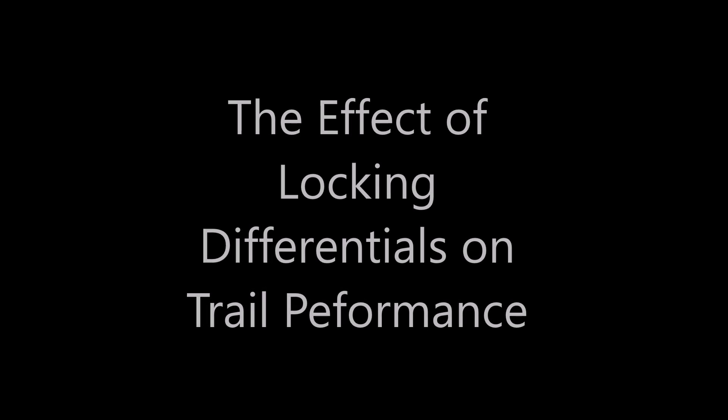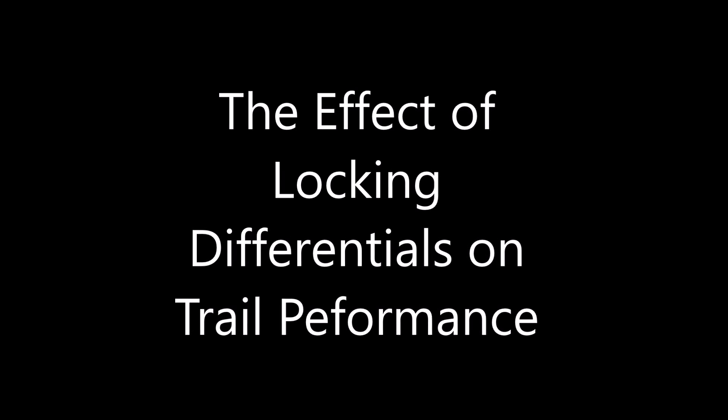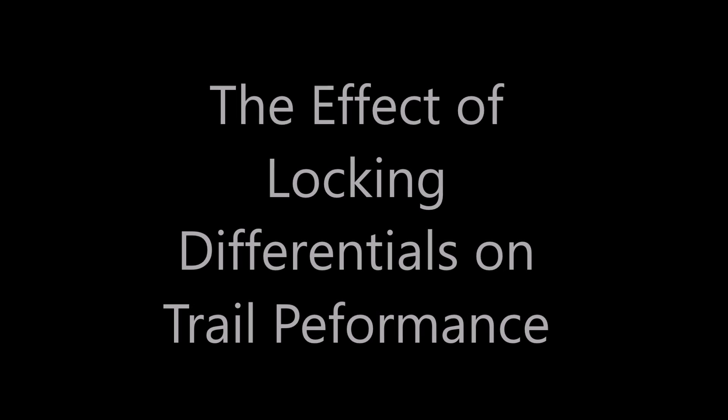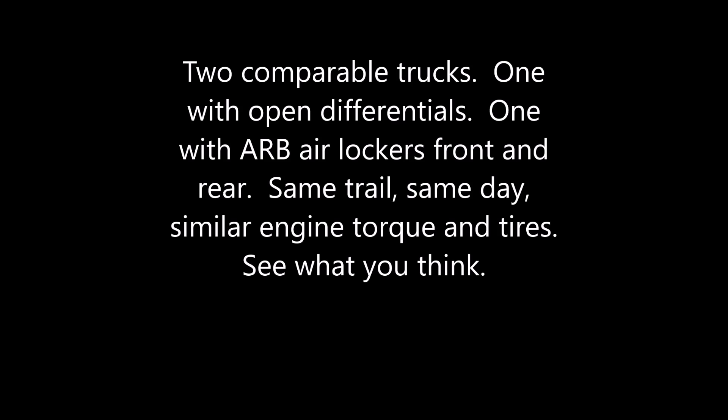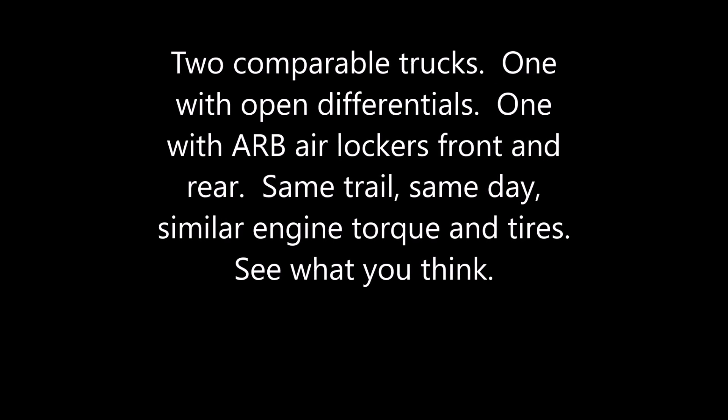Hi. This video is to help you see what the difference is between having lockers and not having lockers. If you're considering buying them, they're very expensive and you probably want to see two comparable trucks — one with open diffs, the other with ARB air lockers both front and back. Otherwise pretty comparable.